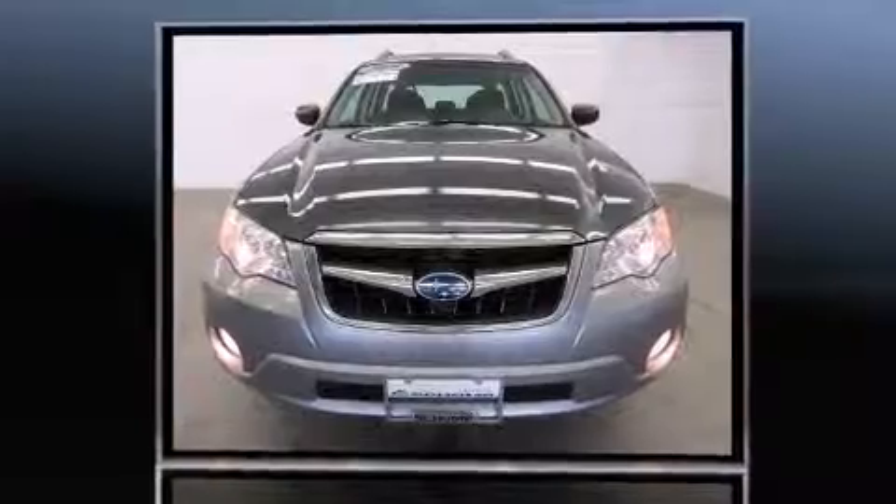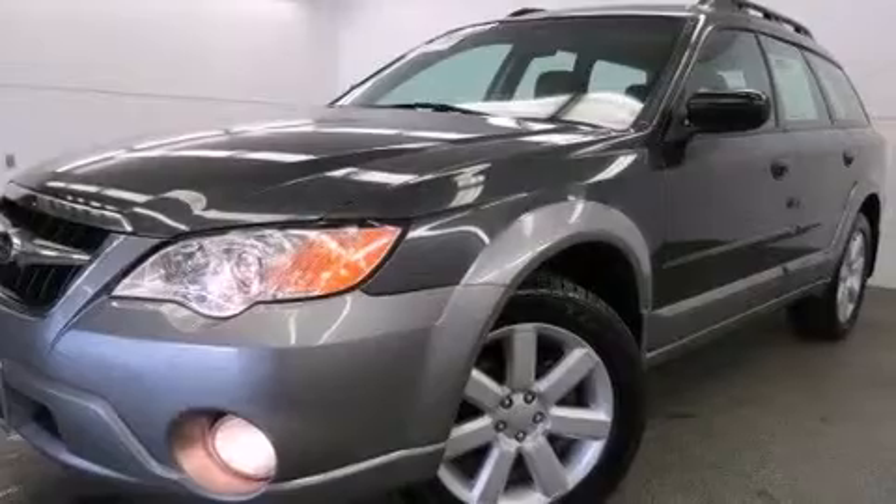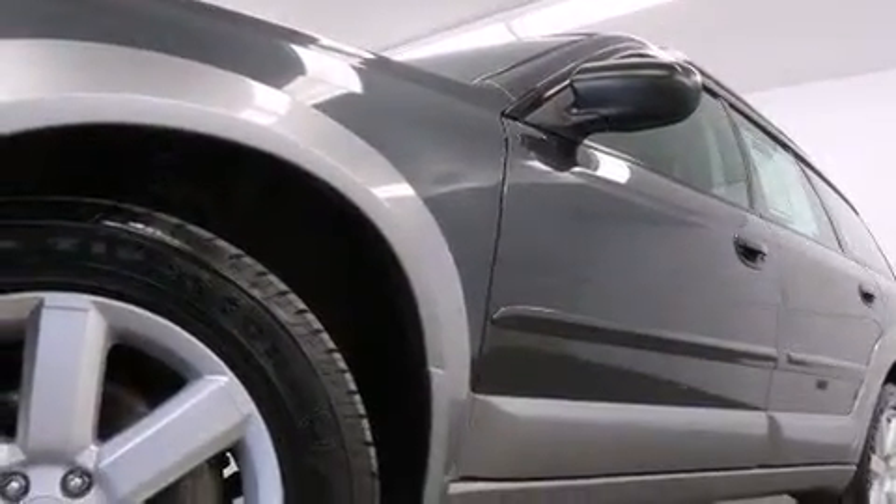It includes heated seats, one-touch window functionality, variably intermittent wipers, front fog lights, remote keyless entry, a roof rack, and cruise control.